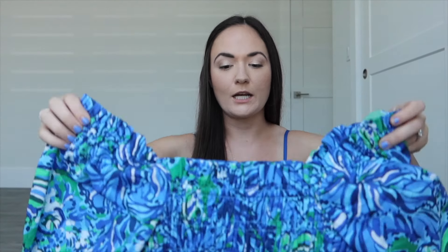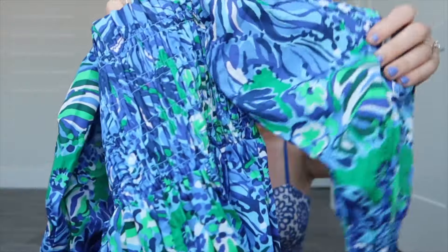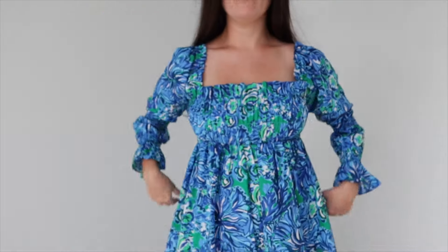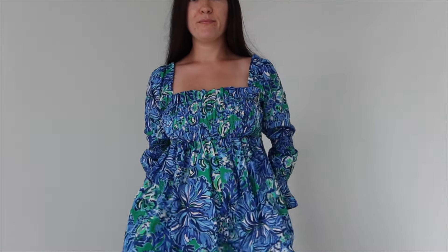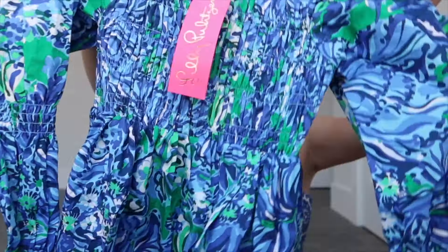The last item that I got is a dress and it's a little different from anything that I own from Lily. I thought it was really pretty. This is an extra extra small. It's got a smocked top and it has these funky sleeves. It is the Bianca long sleeve dress, which I thought was really cute — kind of gave it a baby doll look.